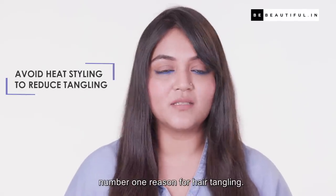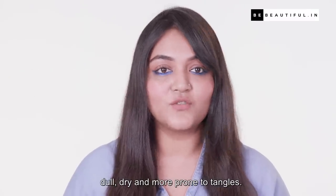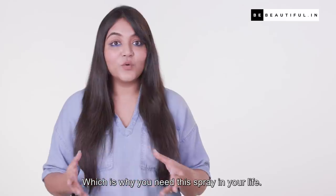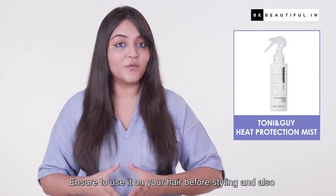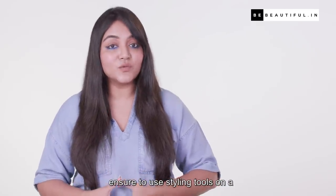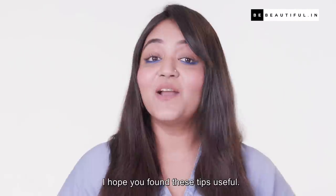This is especially true for those who do a lot of heat styling. Did you know heat styling is the number one reason for hair tangling? Heat styling damages the hair follicles, making them dull, dry, and more prone to tangles, which is why you need this spray in your life. Ensure to use it on your hair before styling, and also use styling tools on a low to medium temperature setting.